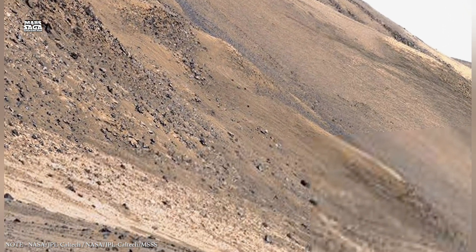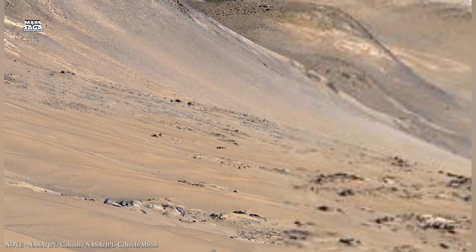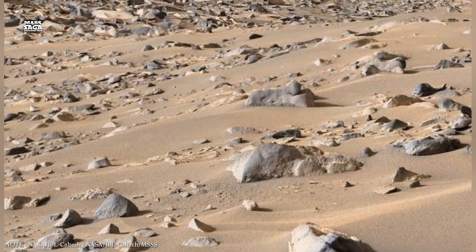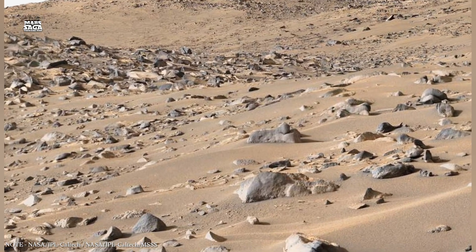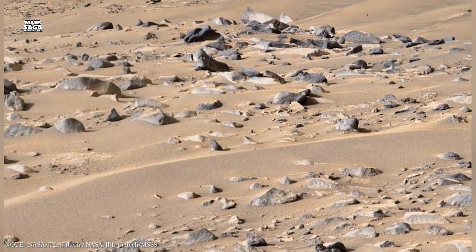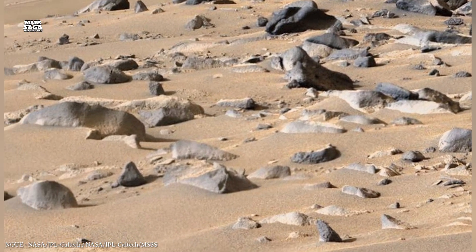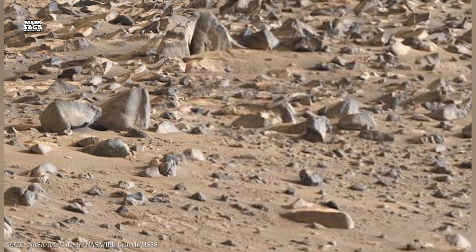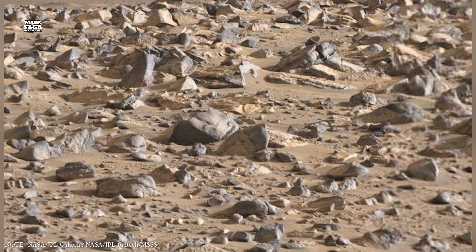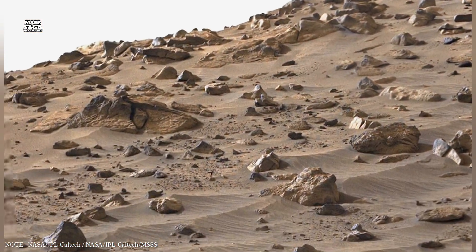Mars rovers have found minerals on the surface that could only have formed in the presence of water. These include clays, sulfates, and carbonates — many of which likely formed underground, where water interacted with rock for long periods. Clay minerals are especially important; they form when water slowly alters volcanic rock, requiring stable conditions and time. Fractures in the Martian crust may have acted as highways for underground fluids, carrying dissolved minerals, altering surrounding rock, and leaving behind chemical fingerprints that scientists can still detect today.